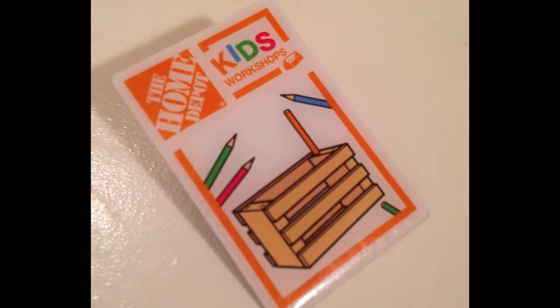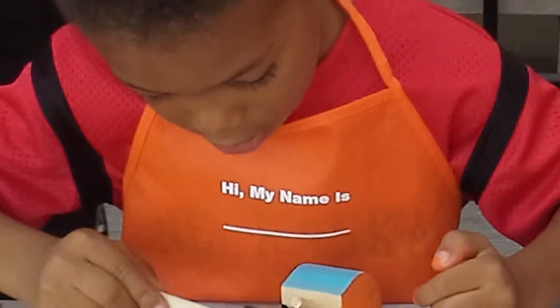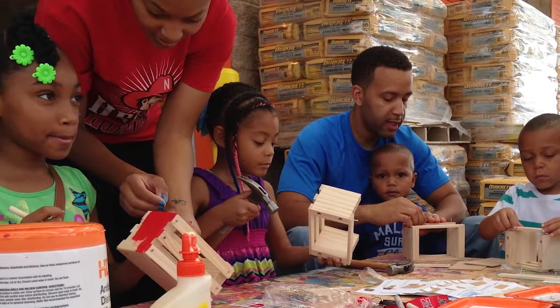According to Ms. Karen, for each workshop a child completes, they receive a badge to pin to their complimentary apron received on their first visit. Ms. Karen said the workshops are an opportunity to have fun and feel welcomed.